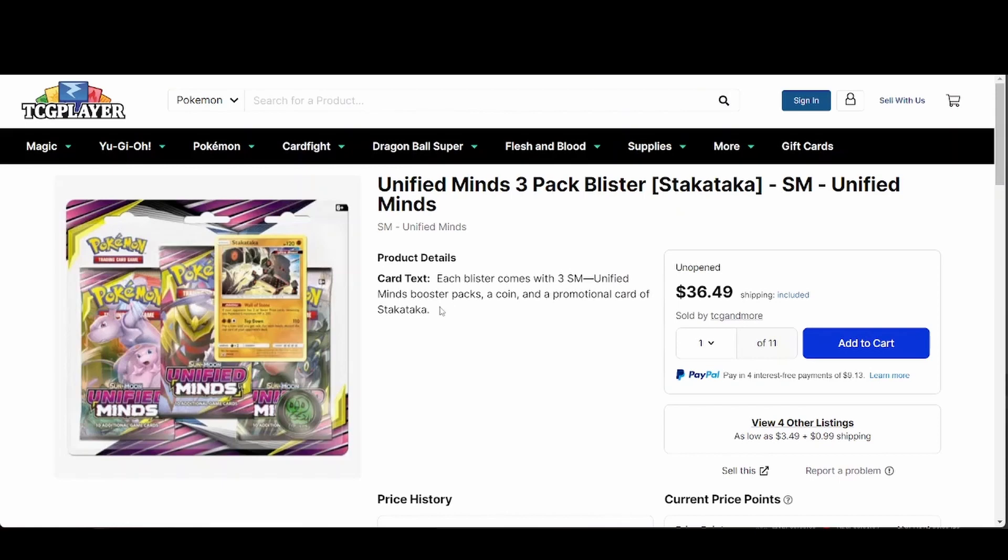The reason why I'm recommending Unified Minds three-packs at basically $36.50 is because it's a Sun and Moon set. Sun and Moon isn't the best era of all time, but Unified Minds had tag team cards which people go crazy over. From a long-term investment standpoint, this will increase over time because people are going to want more of those tag teams, and this set has some really good tag team cards.